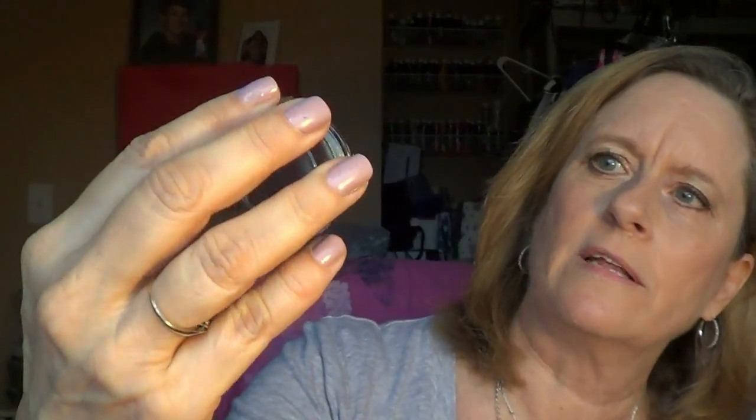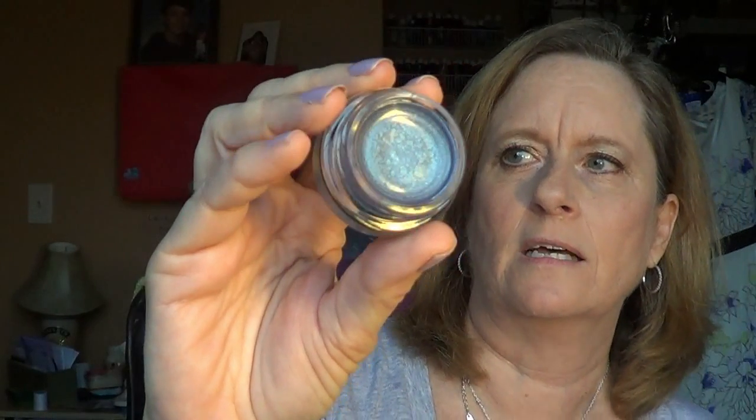I also picked up a Color Tattoo Eye Studio in Blue Paradise. You can't really see it because they put stickers on top, but let me open it — isn't that a pretty blue? I thought that was gorgeous. Such a good powder blue, I love this color, it's so pretty.